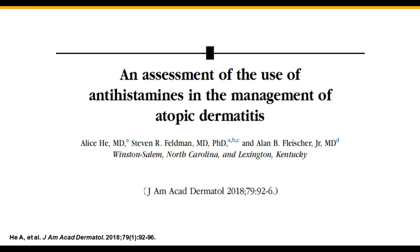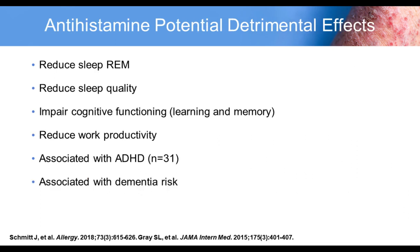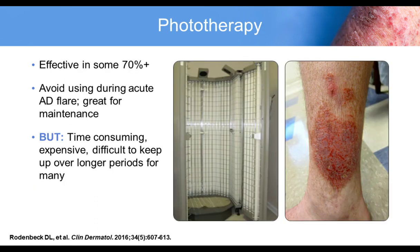It's not just biologics — there are exciting oral therapies as well. JAK inhibitors are the most exciting oral therapies, with three JAK inhibitors entering Phase 3 data: baricitinib, abrocitinib, and others. These are specific JAK inhibitors — oral pills that are more targeted than systemic steroids or cyclosporin. Some of these molecules are having results equal to the biologics. We are anticipating FDA approval over the next one to two years, which will give our patients an oral option for treatment.